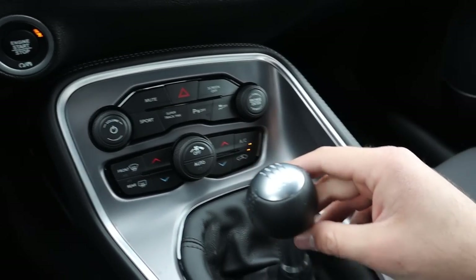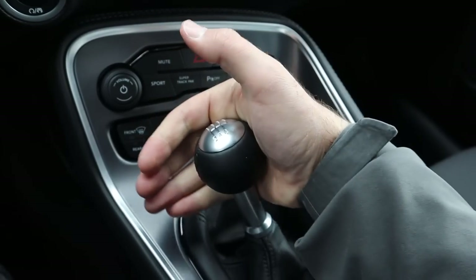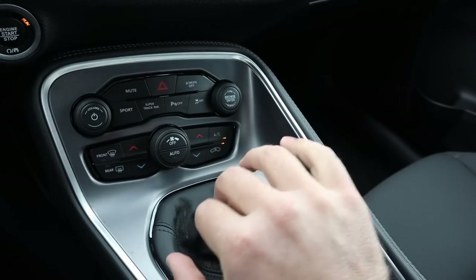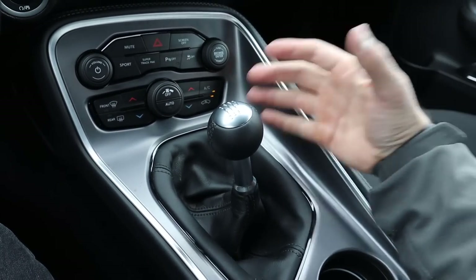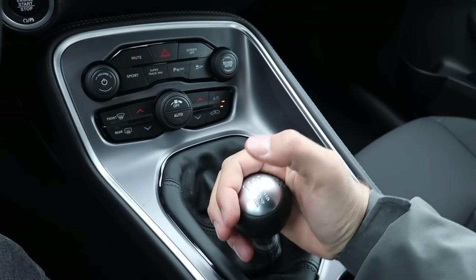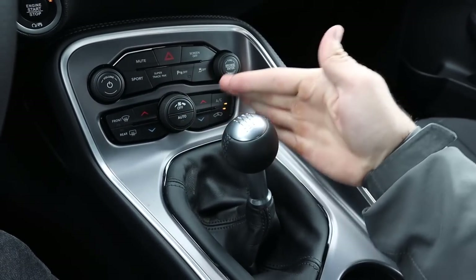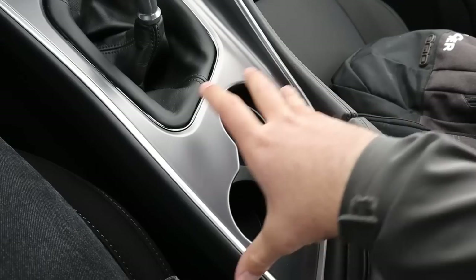Here's the shifter. In terms of the throws into the gears, it's really notchy and the throws are kind of long — it takes a second to get used to. I would say it's a pretty good manual transmission in general, but the throws are on the longer side, and the feel into each gear is a little bit strange.